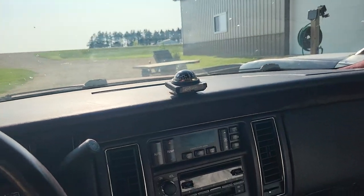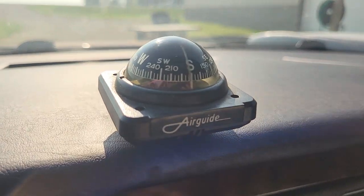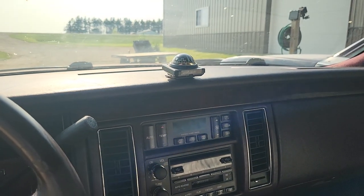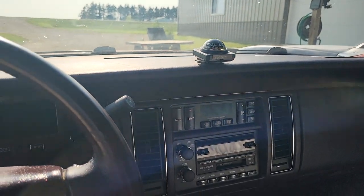It's got a compass that doesn't work — it's aftermarket and it's always pointing south. We're pointing west right now and it's pointing south. I'm going to have to take that off or fix it because it's pretty useless.